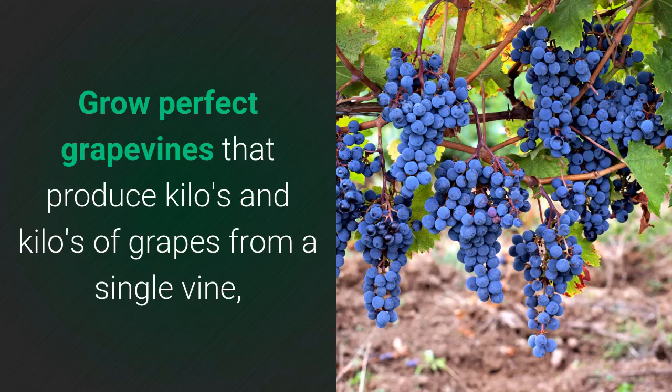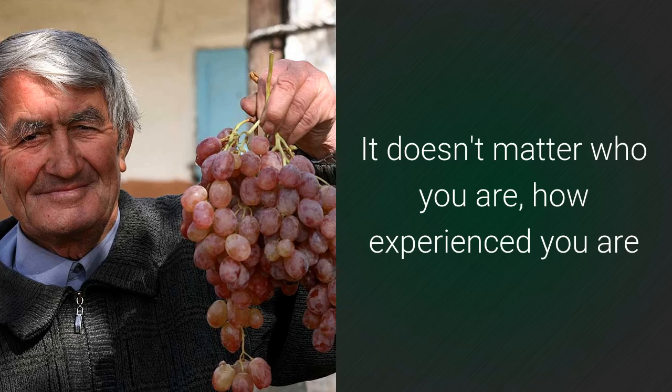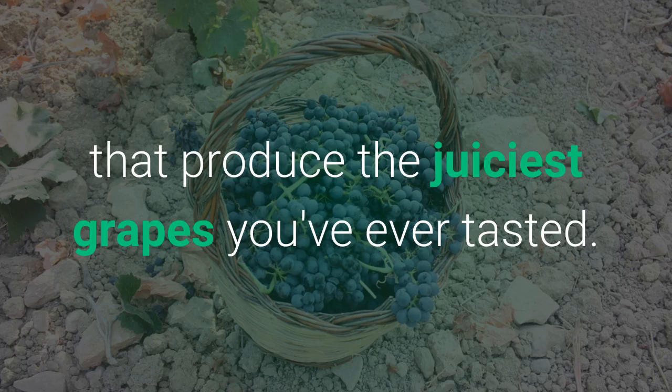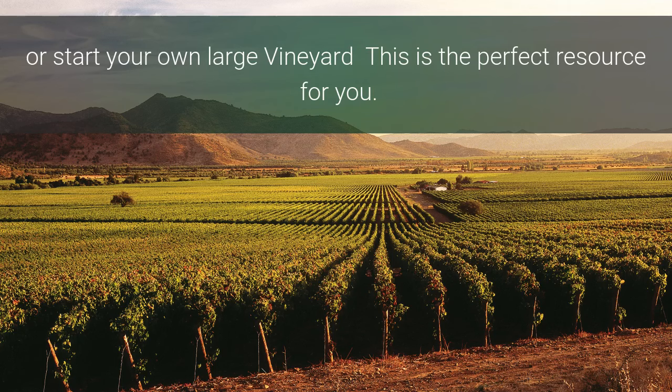Grow perfect grapevines that produce kilos and kilos of grapes from a single vine, with no experience needed. It doesn't matter who you are, how experienced you are, or what your location is. You can grow perfect grapevines that produce the juiciest grapes you've ever tasted. Grow a single vine in your backyard or start your own very large vineyard. This is the perfect resource for you.